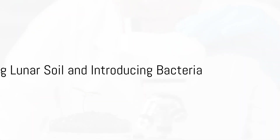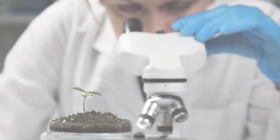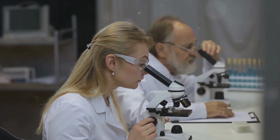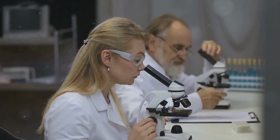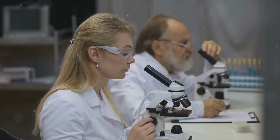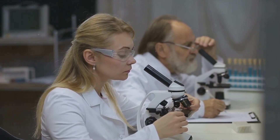Their method is as ingenious as it is simple. They began by replicating lunar soil using volcanic material right here on Earth. Into this simulated lunar regolith, they introduced three types of bacteria: Pseudomonas fluorescens, Bacillus megaterium, and Bacillus mucilaginosis.